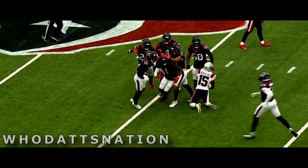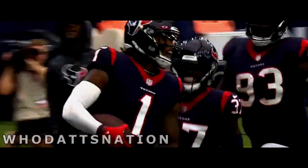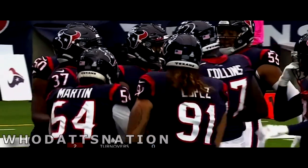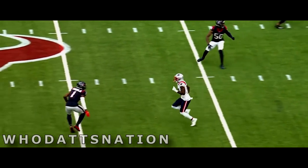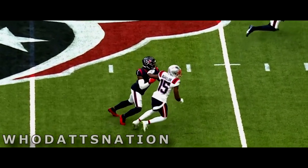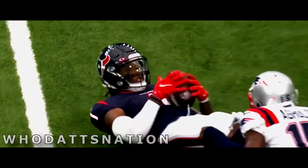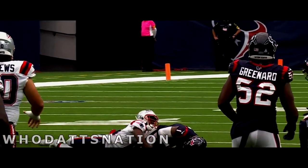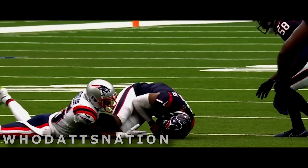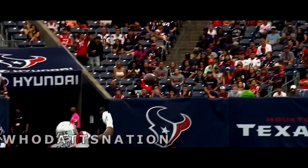Did Lonnie Johnson make the catch? He did. Back-to-back weeks with a pick for Lonnie Johnson, and the entire team goes down to the end zone. Number one, Lonnie Johnson ends up with the interception, but it's number 91, rookie Roy Lopez on the other end, putting the pressure on right in the lap of Mac Jones in the pocket — that forced this errant throw. Nice job getting your hands under the football by Lonnie Johnson.